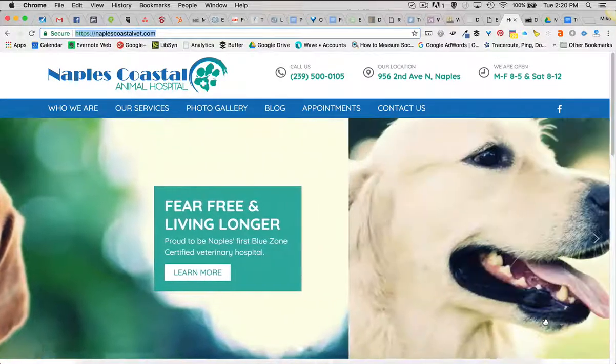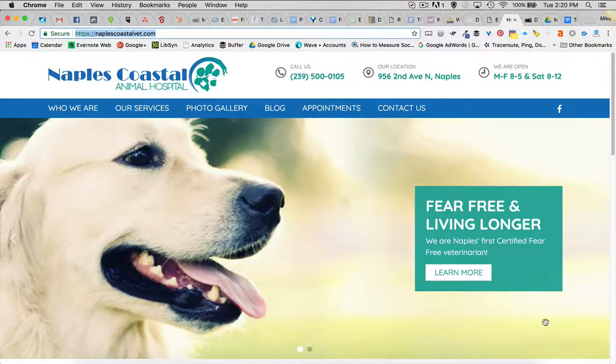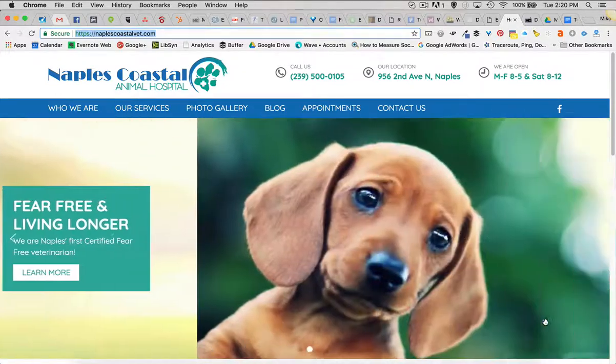Hey, Mike here from Digital Hill, and it's time to talk about a new website. Just rolled out a new site for Naples Coastal Animal Hospital, you guessed it, in Naples, Florida, and you know what they do.